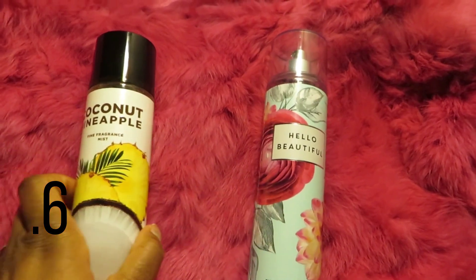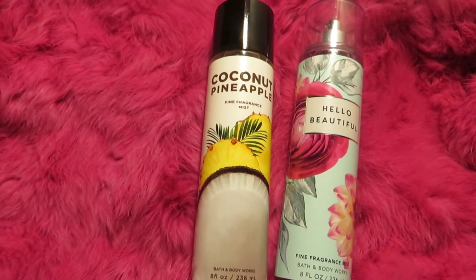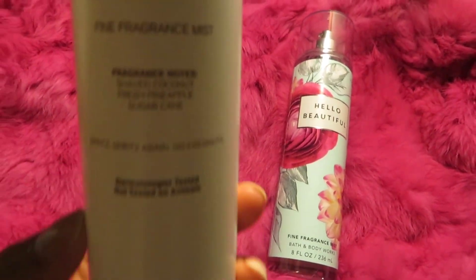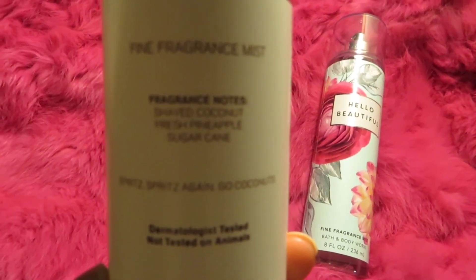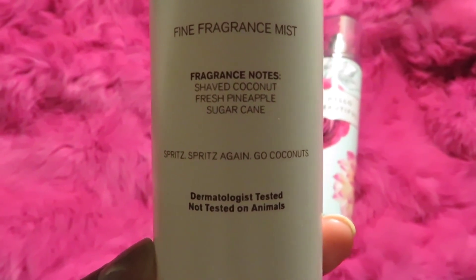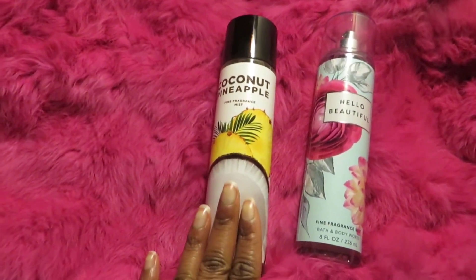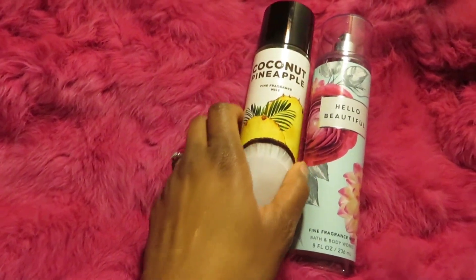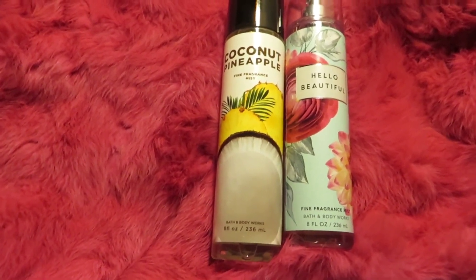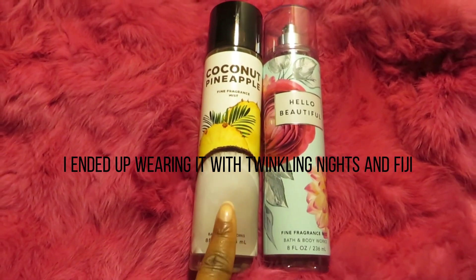Number six is Coconut Pineapple. I have the coconut body cream and that one smells so good, but the fragrance mist was very lightly scented and didn't smell as good as the body cream. The notes are shaved coconut, fresh pineapple, and sugar cane. I plan on mixing this with other scents I have — probably just the plain coconut one.